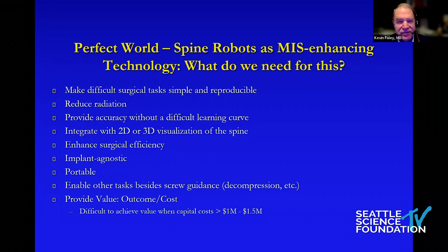They need to enhance our efficiency — make us faster, make us better. I think they should be implant agnostic; you should be able to use the implants you like and that work in your hands. They need to be portable — there's no reason we shouldn't be able to move these things easily from OR to OR, from the OR to the ASC, or even to different institutions. They've got to enable other tasks besides screw guidance. Right now they're pointing devices that hold your trajectory as the surgeon places the screw.